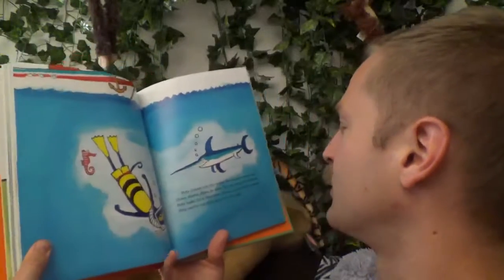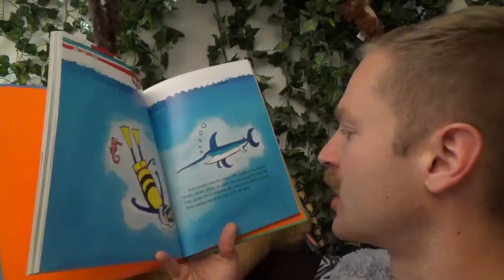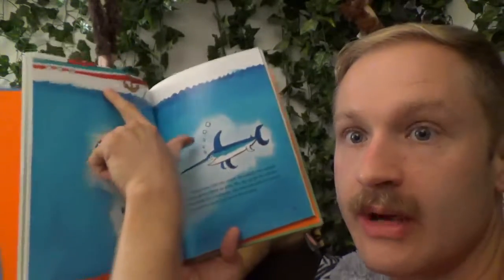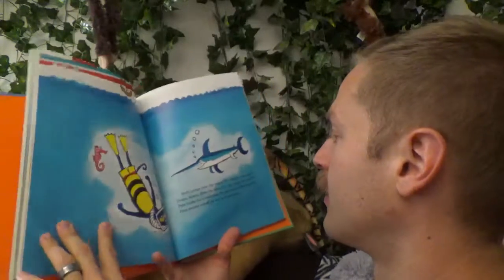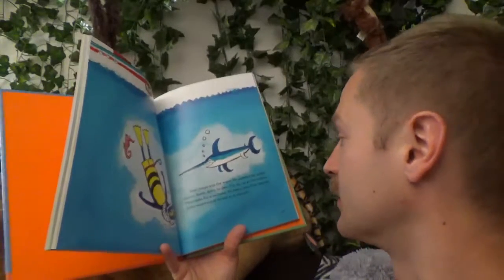Pete jumps into the water. He makes a big splash. Down, down, down he goes. Look — the boat's way up there and he's way under the water. Up, up, up go the bubbles. Pete looks for a seahorse.